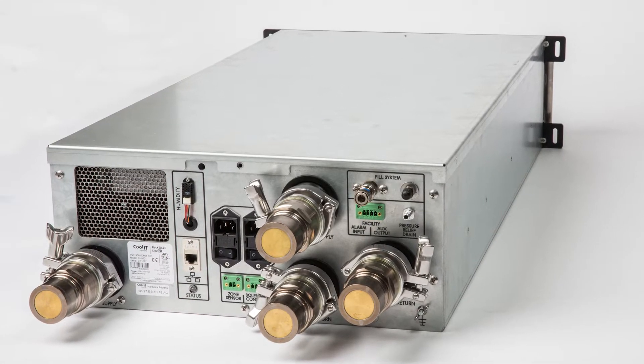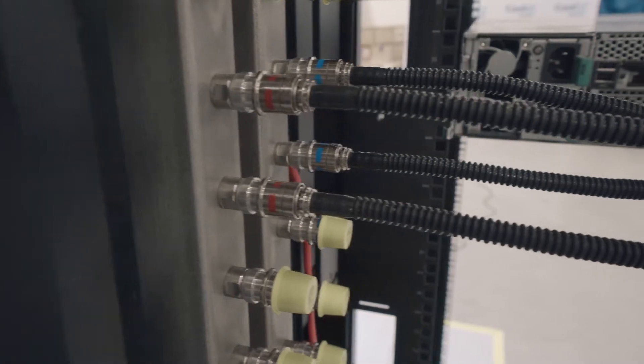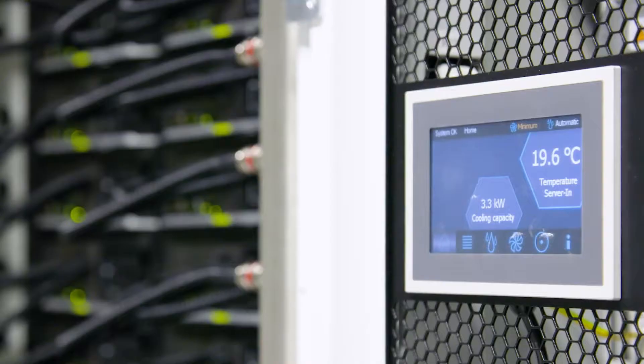CHX stands for coolant heat exchanger. There are actually three pumps so that there's always one redundant pump sitting available to kick in if one were to ever fail. There is also a control system that ensures there's never any opportunity for condensation.